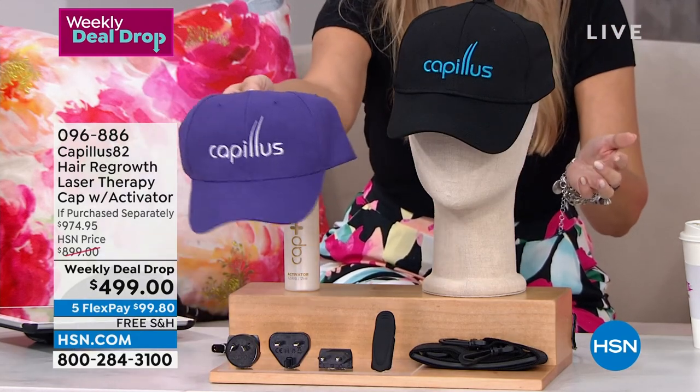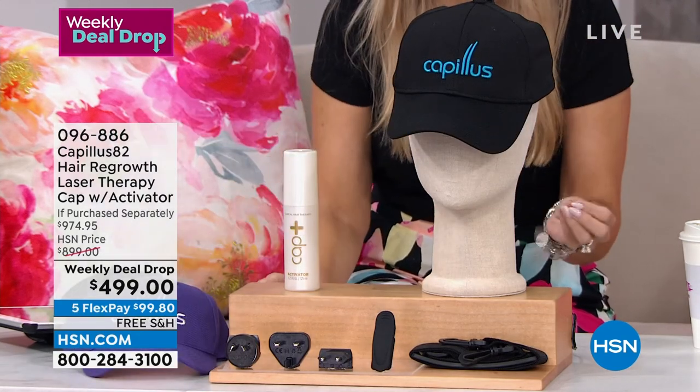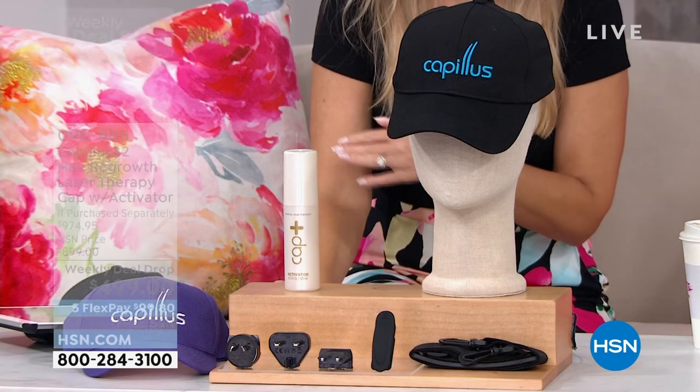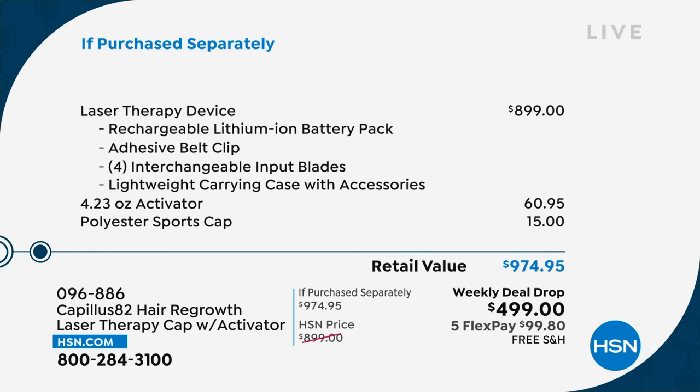This complete set, which comes with an extra cap, is normally $974.50. We have slashed the price — nearly a 50% off savings. What's nice about shopping here at HSN is that it is a considered purchase, so we will break up those payments: $99.80 for five months on any major credit card, and free shipping and handling.